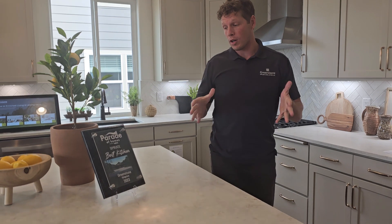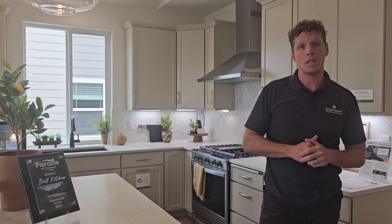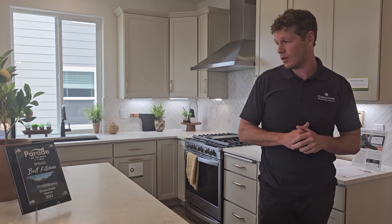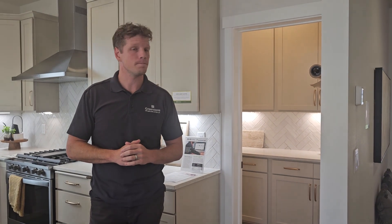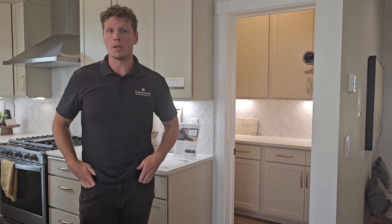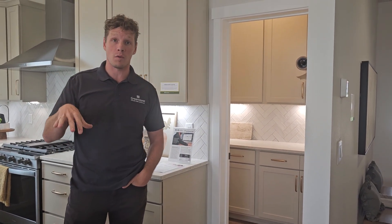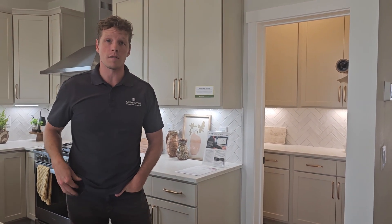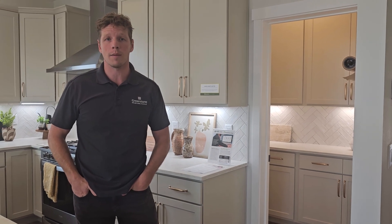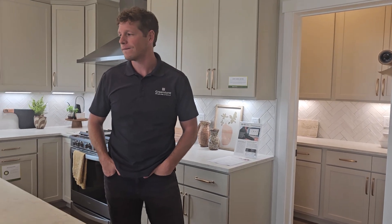Is this your model or just the Parade of Homes model this year? Our model is around the corner — it's our Magnolia plan, which was our Parade of Homes model last year. Is this one available? It is listed for sale; we have an offer so not sold at the moment. List price is $665,000 as shown. Our base pricing for the homes starts in the $520s in this community, so with options and upgrades included — you can build it more modestly as well.